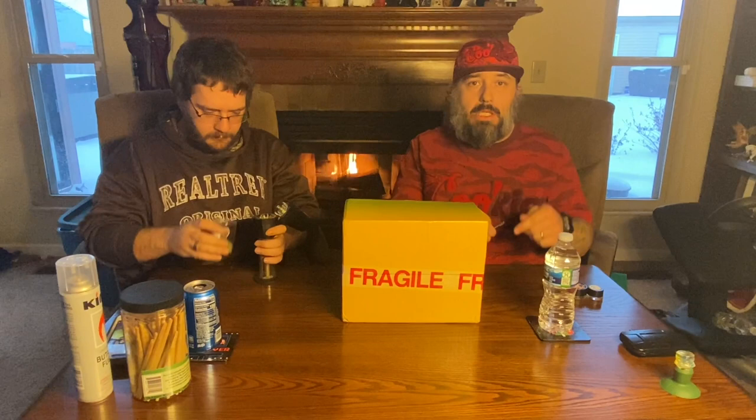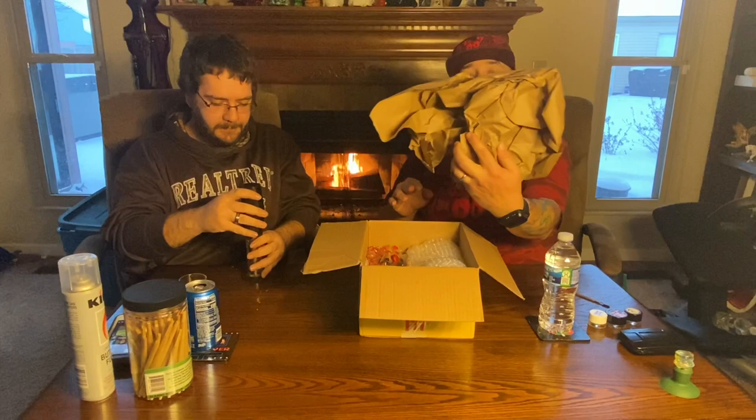All right y'all, welcome back to Smash Dab Lab. We are unboxing the Koala Pups box today. My wifey bought it for Valentine's Day for me — thank you baby. This is from Koala Pups, that weed influencer on Instagram and YouTube.